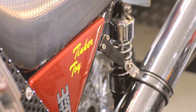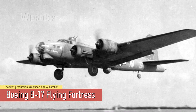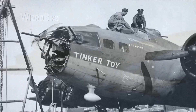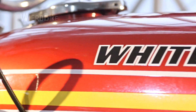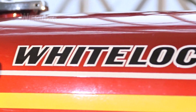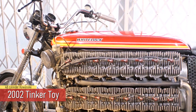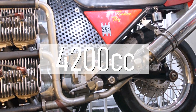The motorcycle was named Tinker Toy in honor of the Boeing B-17 heavy bomber from World War II. Such flying fortresses were usually given names, and the B-17 was named Tinker Toy. As Whitelock himself says, the motorcycle was not created for speed, nor for power. It was built with one goal in mind: to make it into the Guinness World Records. The total volume of such a giant is an impressive 4,200 cubic centimeters. According to Simon Whitelock's estimates, his motorcycle is capable of reaching a maximum speed of about 200 kilometers per hour.